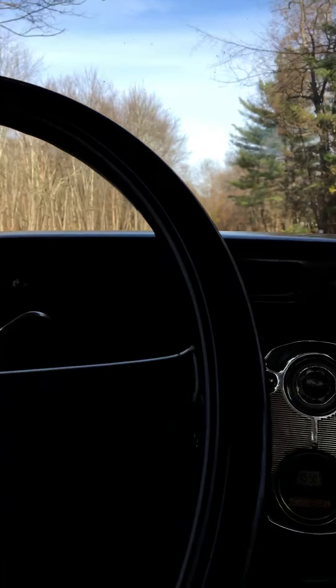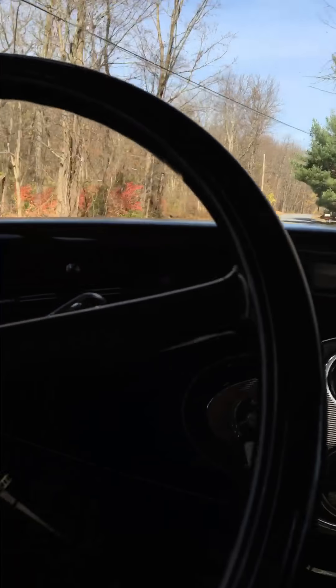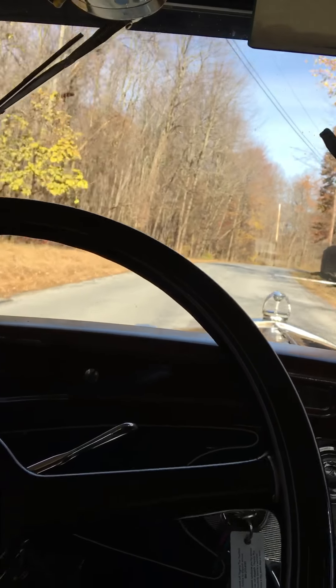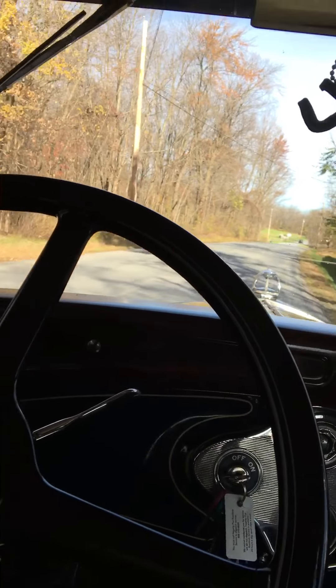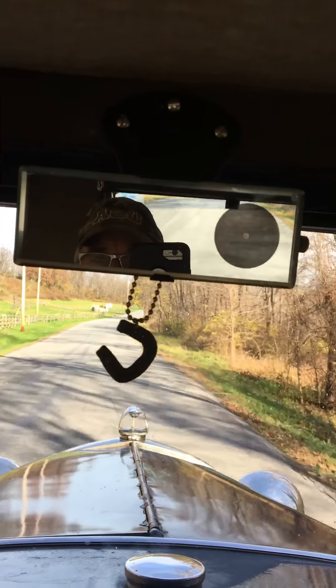In third gear I can cruise right along. It's a Schwab 3 built engine, 2016 — I think I put it in 2017. SF electronic edition really, really makes it. A lot of power.